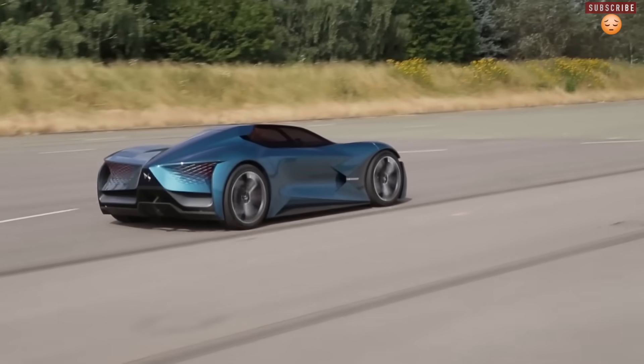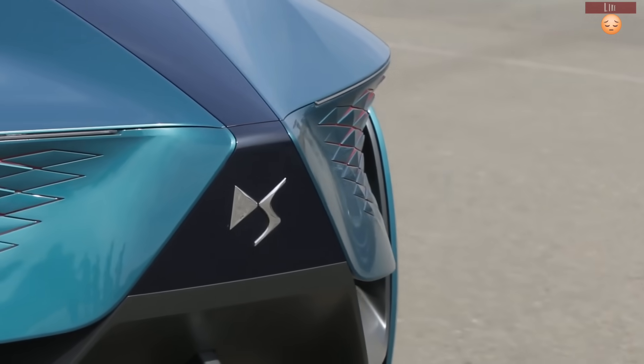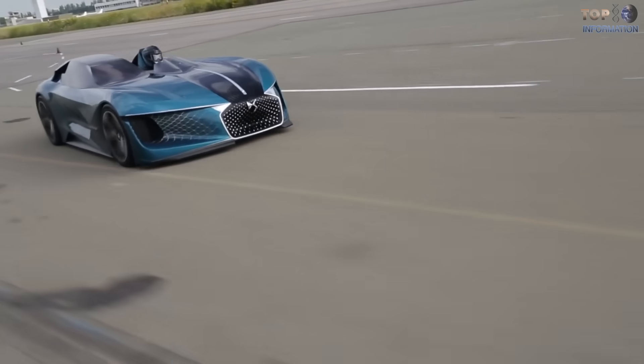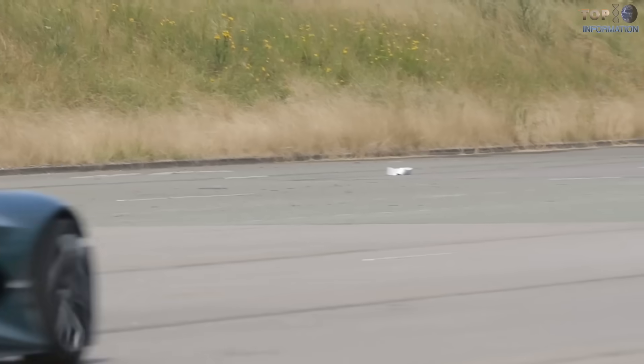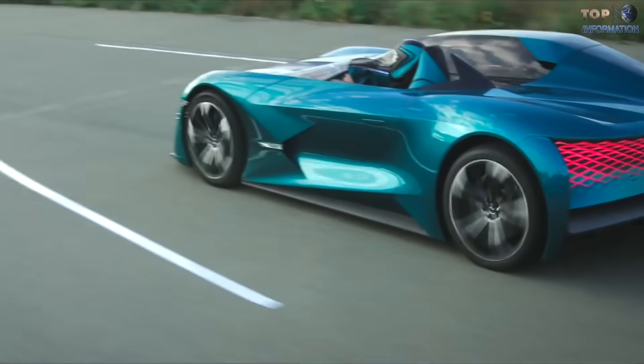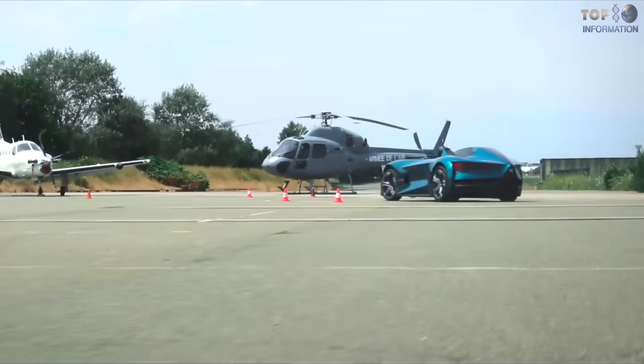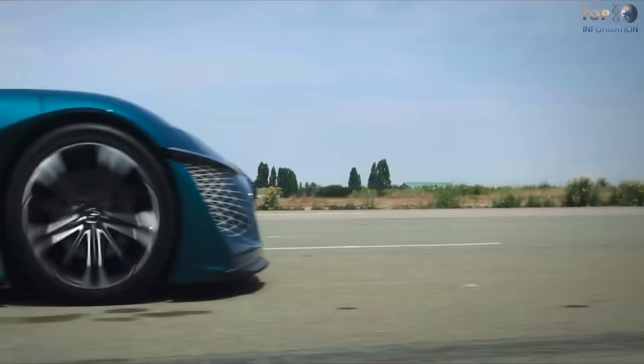The see-through electrochromatic glass floor provides a view of the road underneath. The vehicle's carbon-fiber chassis sits on innovative springs and torsion bars, while traction, grip, and deceleration are controlled by an advanced active system conceived to optimize performance whatever the type of road surface.